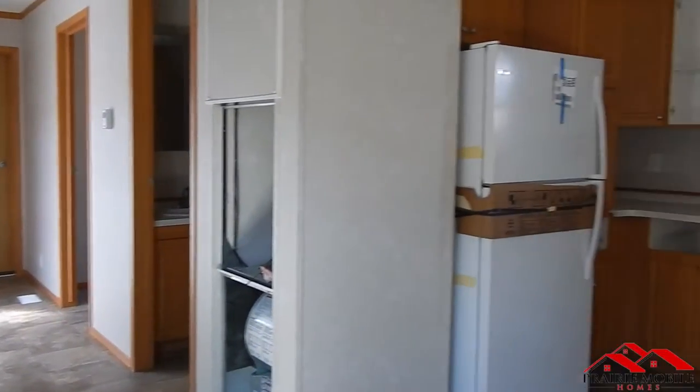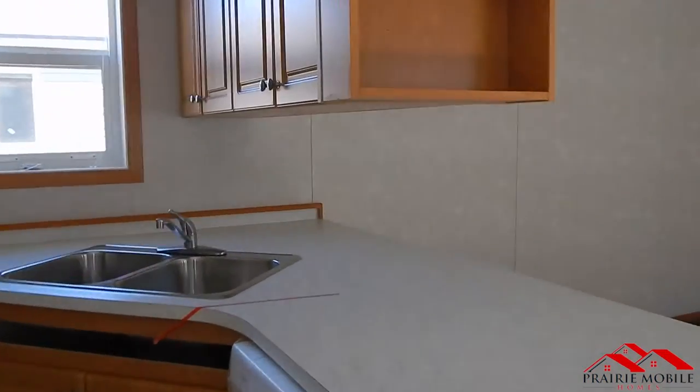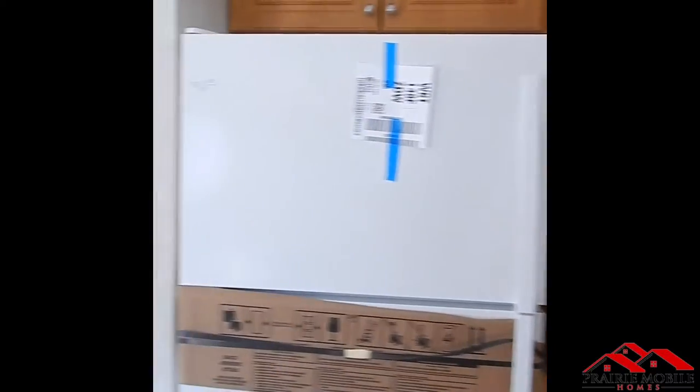Here we will be going through a pan of the kitchen, standard white appliances with a coil top stove, side cabinet shelving. Here you will see extended cabinets for use of the pantry.